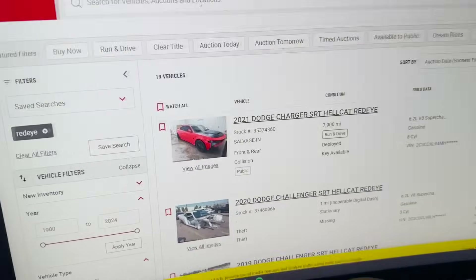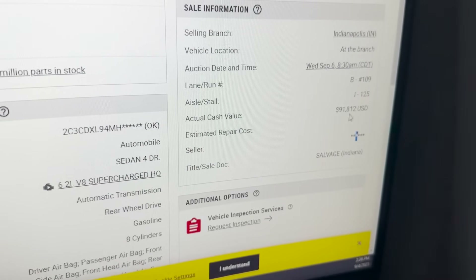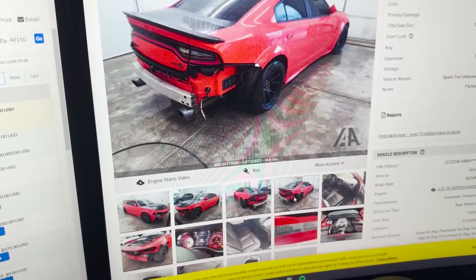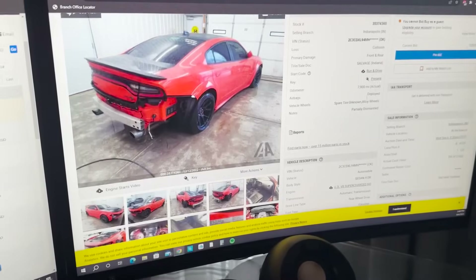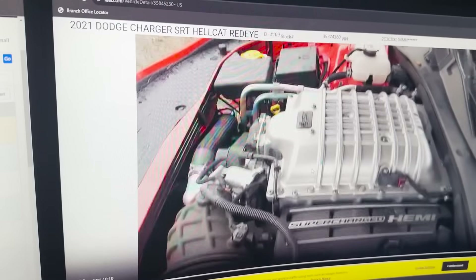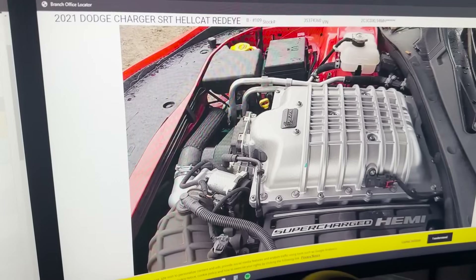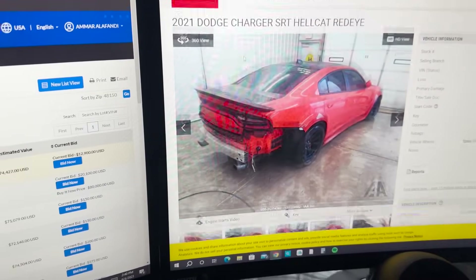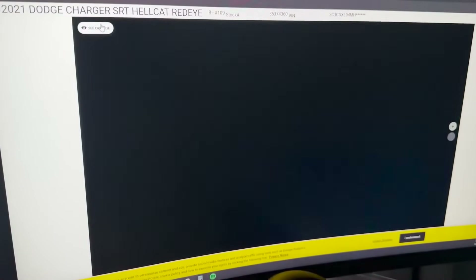On IAA, there's a Red Eye charger going for sale. If it has a seller listed, that means an insurance company is selling the car — the car got totaled and they're selling it as-is. This one's pretty nice at 7,000 miles. What's cool about IAA is they show you a video of the engine running so you can listen to the motor to make sure it's healthy. Let's listen to it... yeah, that doesn't sound the greatest. But you get the idea — Copart doesn't do that, IAA does.